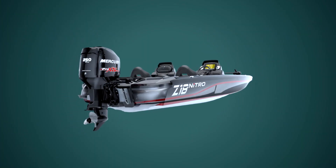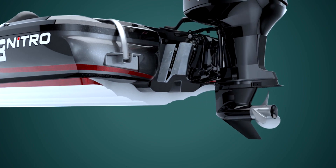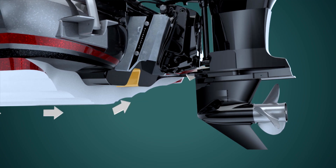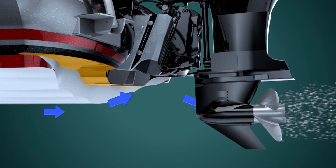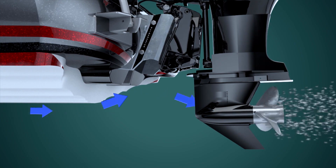The NVT hull's transom design incorporates the two essential elements of Nitro's proven rapid planing system. First, the notch in the transom releases air during hull shot, resulting in faster acceleration. Next, the setback or stepped transom delivers undisturbed water to the propeller for better performance and more responsiveness.